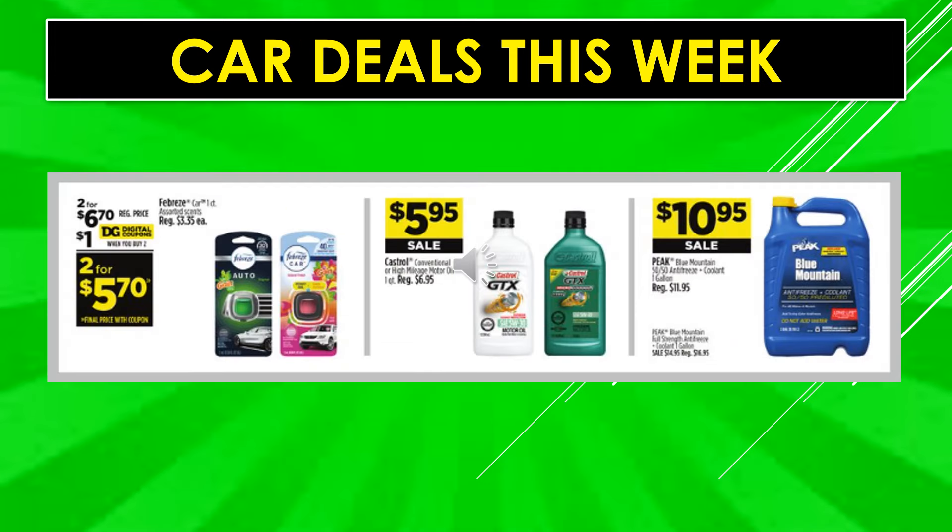Car deals this week: save $1 off with a digital coupon when you buy two Febreze car items assorted scents, making them two for $5.70. Castrol conventional or high mileage motor oil is $5.95 on sale. Peak Blue Mountain is $10.95 on sale.